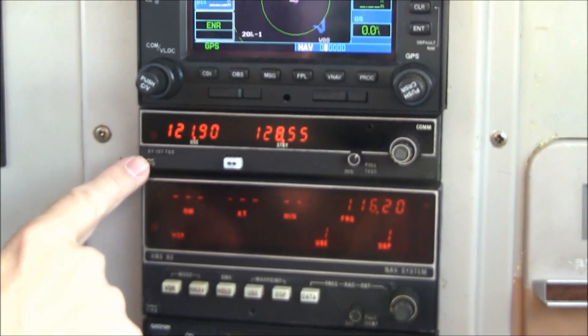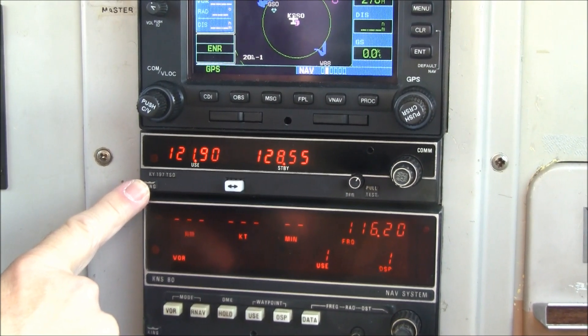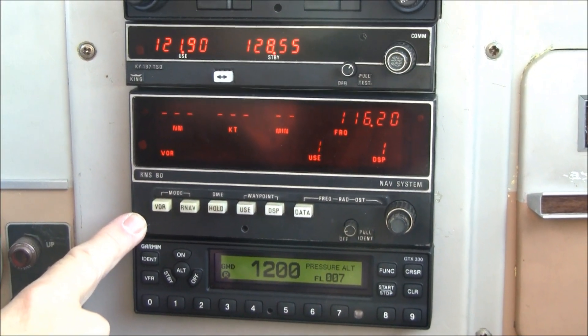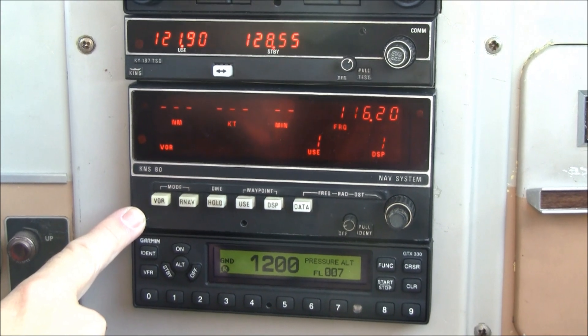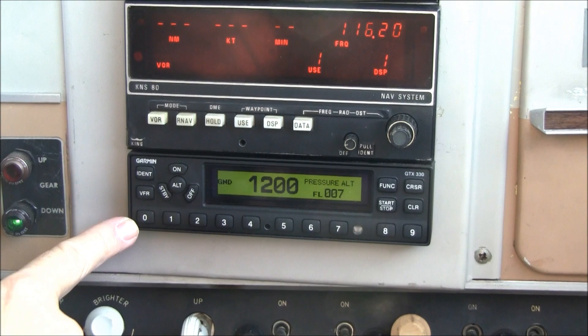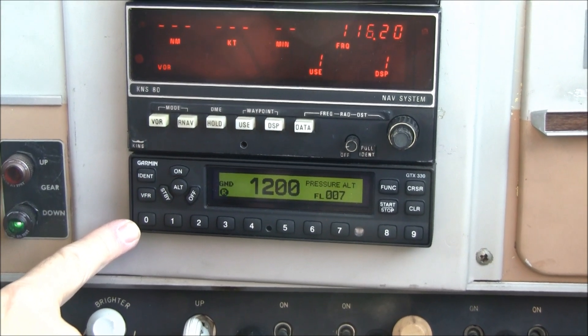Next we have your number two COM — a KY-197 by King, a digital COM. Then we have your number two NAV, which is also an RNAV — a KNS-80 NAV, RNAV, DME system. Below this is your Garmin GTX 330 transponder, which as mentioned has TIS traffic.